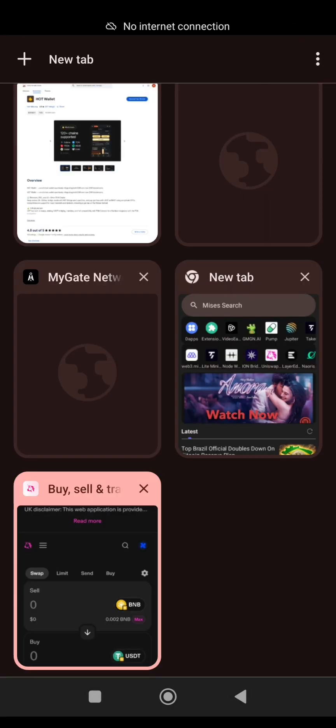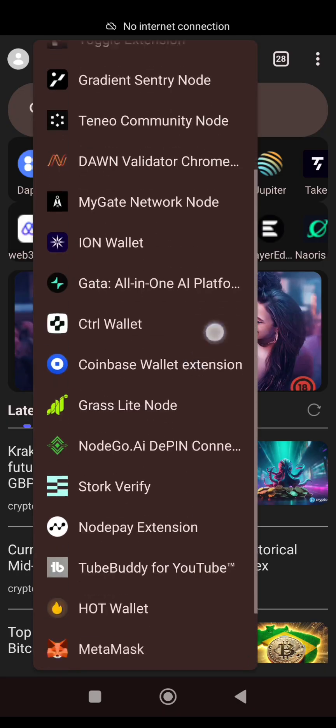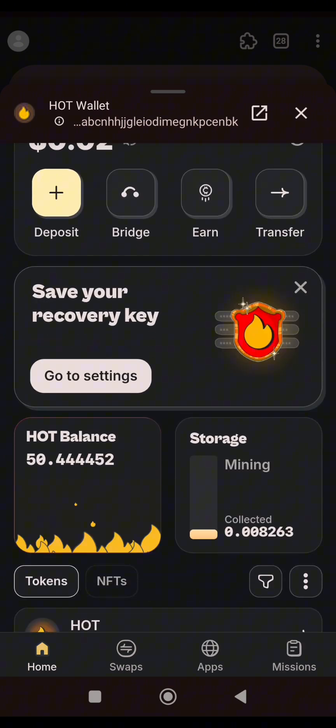I'll open a new tab, click on the extensions symbol, scroll and select HotWallet. We previously had 50 HOT tokens. It has reflected now — we now have 57 HOT tokens. This is how you complete this simple mission and earn 7 HOT tokens. 7 HOT tokens is a big deal — it might take up to 2 or 3 months to mine for some people, and this is how you can get it in a few seconds.